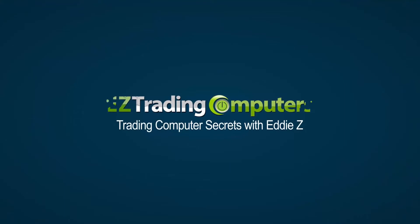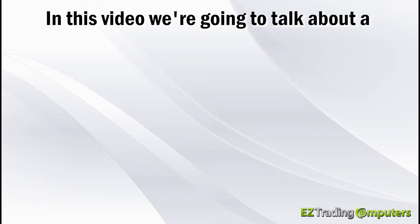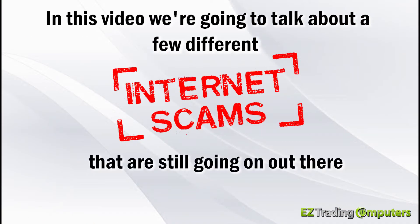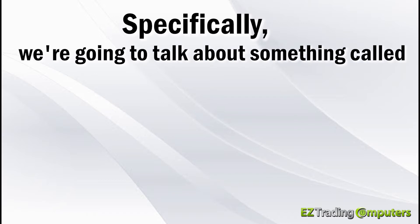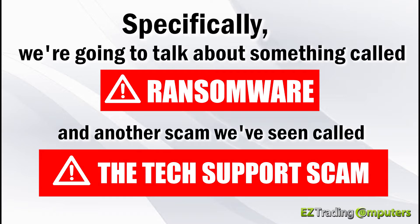What's up everybody, it's Eddie Z here from Easy Trading Computers and you're watching Trading Computer Secrets. In this video we're going to talk about a few different internet scams that are still going on out there that you need to be aware of. Specifically, we're going to talk about something called ransomware and another scam called the tech support scam.